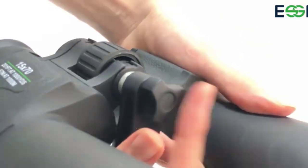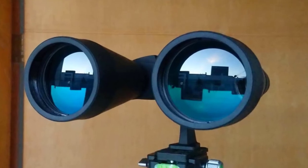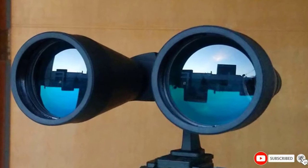The downside to these binoculars is they are heavy. At over five pounds, these are among the heaviest stargazing binoculars on this list. We also had a difficult time using these binoculars with glasses.